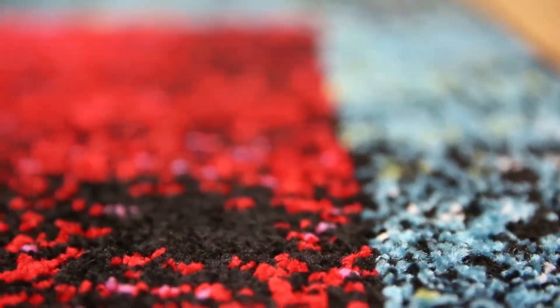Awaken any room with the Splash Area Rug Collection by Home Dynamics. Bold, vibrant colors and modern designs will turn any floor space into a real piece of art.